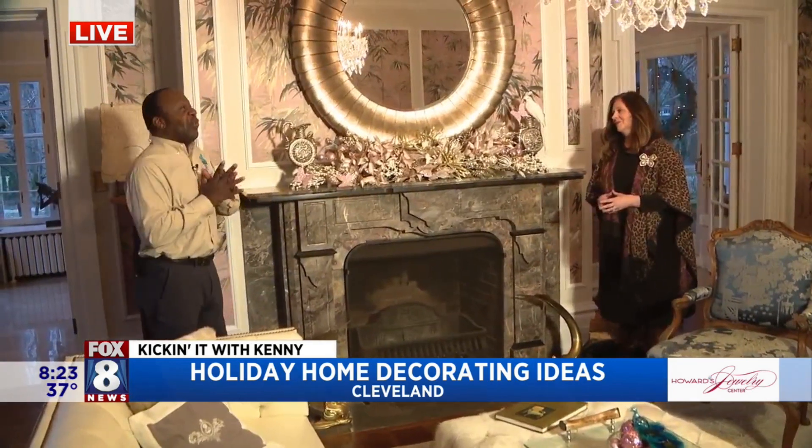I'm hanging out with Megan. Good morning. So kind of like the non-traditional Christmas — but use what you have in your house.